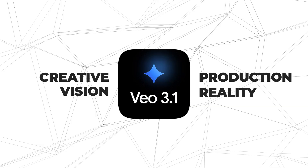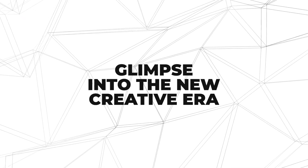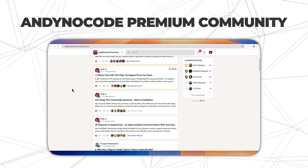Here's the bottom line: Veo 3.1 finally bridges the gap between creative vision and production reality. It gives small business owners, marketers, and founders the power to produce cinematic, on-brand videos in minutes without hiring a team or learning complex tools. What you've just seen is more than a demo — it's a glimpse into a new creative era where your imagination becomes your production crew. The sooner you start experimenting with tools like Veo 3.1, the more ahead you'll be when AI video becomes the new marketing standard. Join our no-code premium community for hands-on tutorials and one-on-one tech support, and don't forget to subscribe.